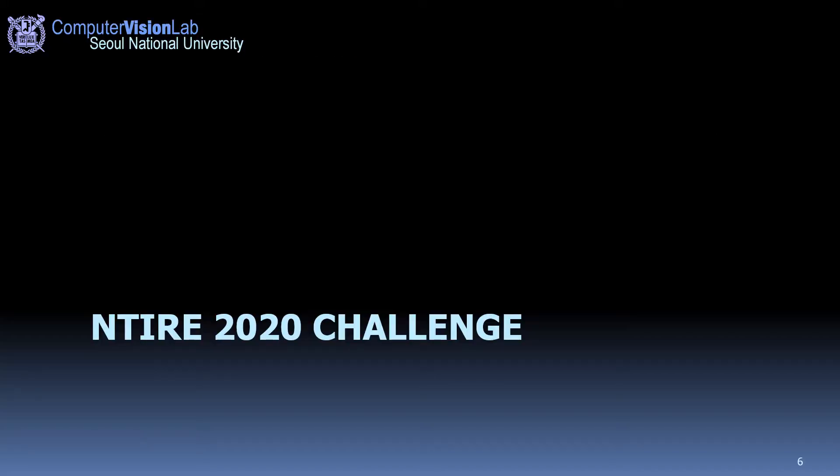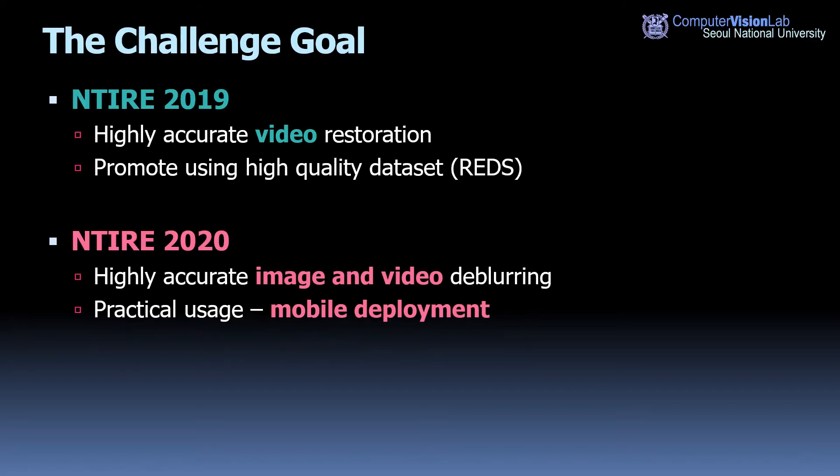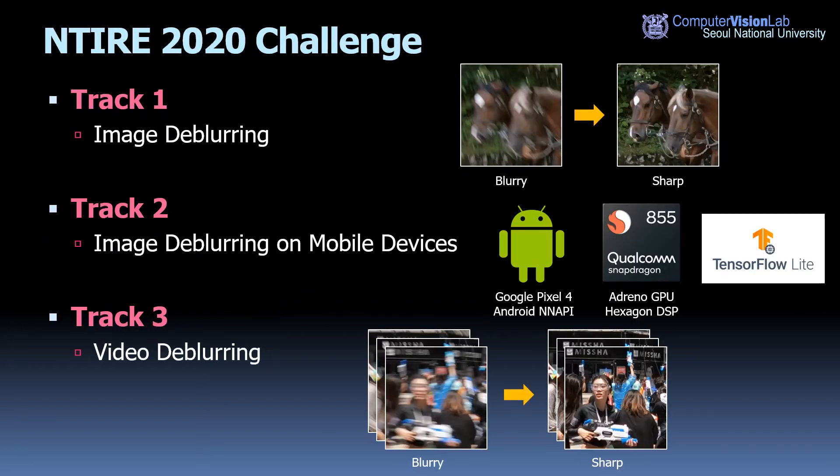Now let's move on to the 2020 challenge. In NTIRE 2019, we concentrated on the accuracy of video restoration methods. In addition to video algorithms, this year we also evaluated image restoration methods focusing on the deblurring task. We also aimed to encourage developing more practical solutions by deploying them to mobile phones. The NTIRE 2020 challenge is organized with three tracks in parallel.